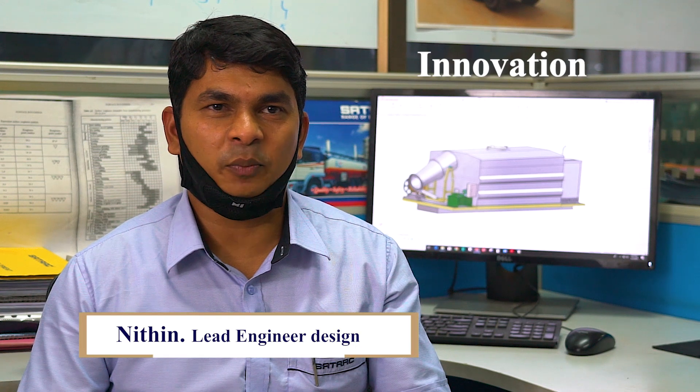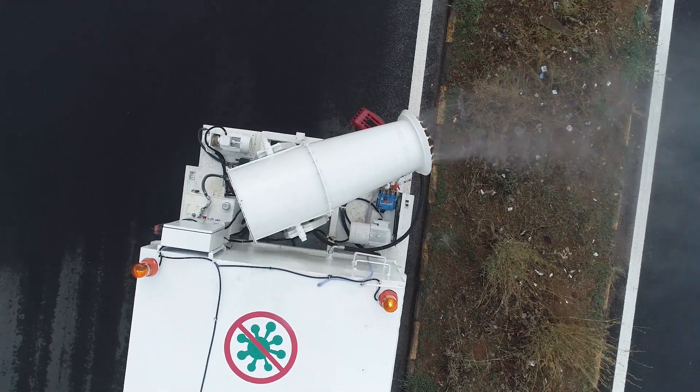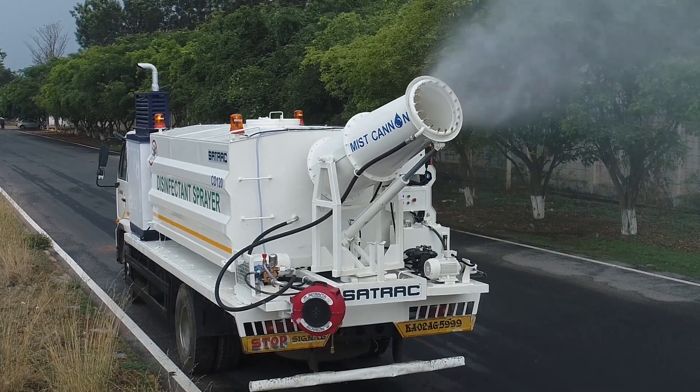Satrac has been about innovation. We developed a product to fight COVID-19. The challenge was to do it in a very short time. The equipment is fully automated and very easy in operation — adjust throw angle and direction with the switch of a button.